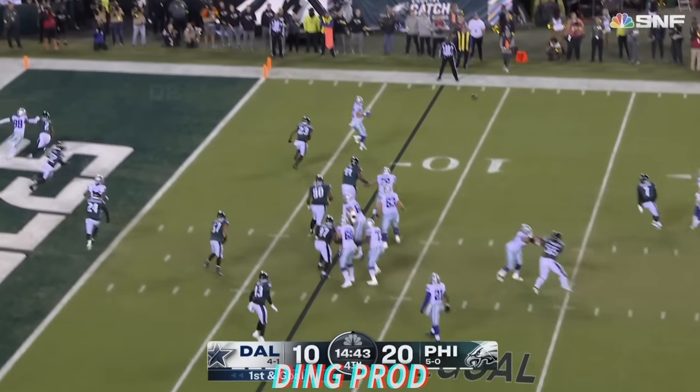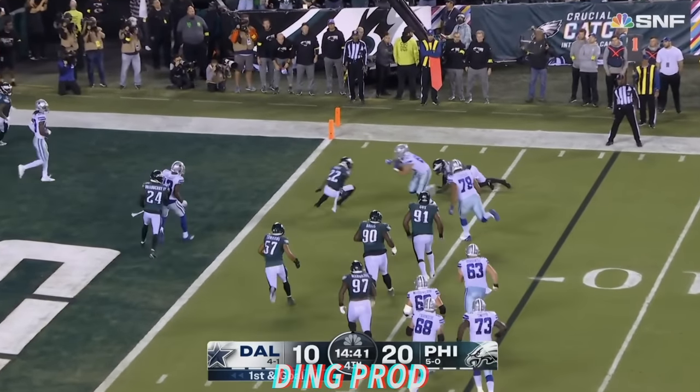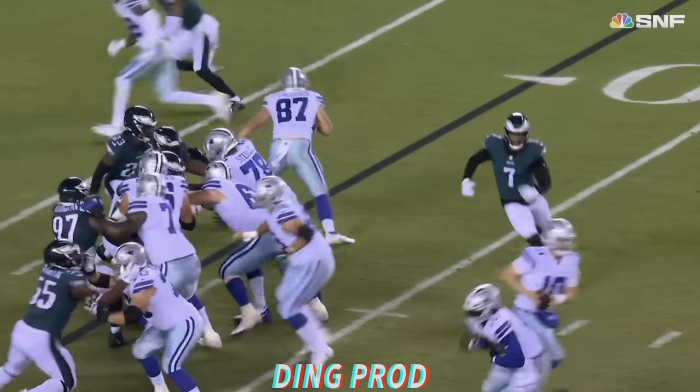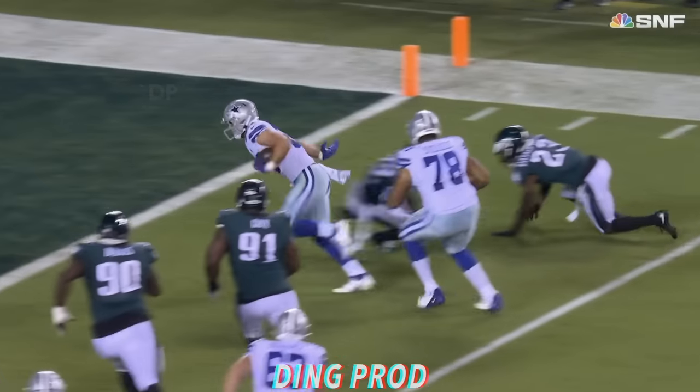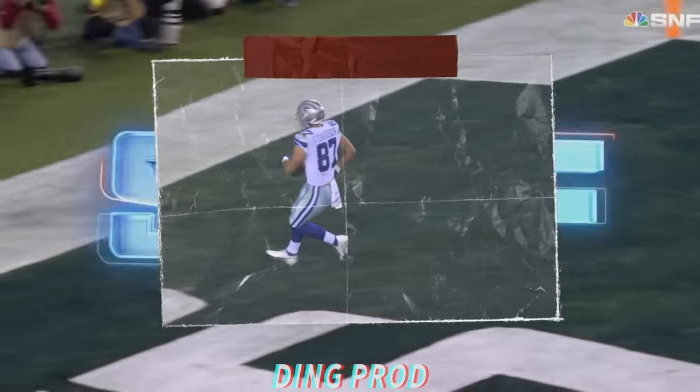Winds up to lead block. Rush fakes it, throws it. Ferguson — the move, the end zone, the Cowboys within four. Jake Ferguson. Purdy setting it up. McLeod.